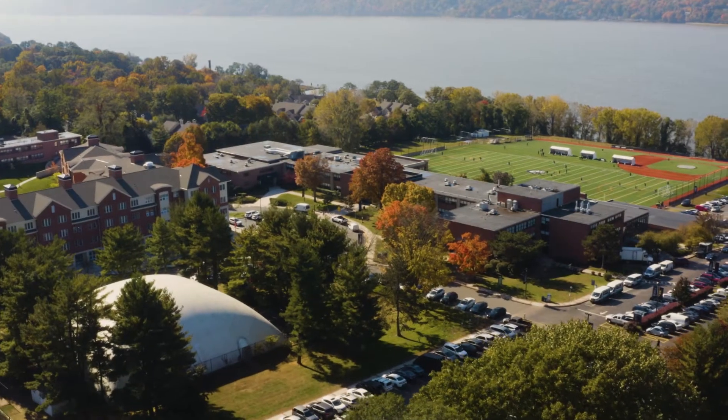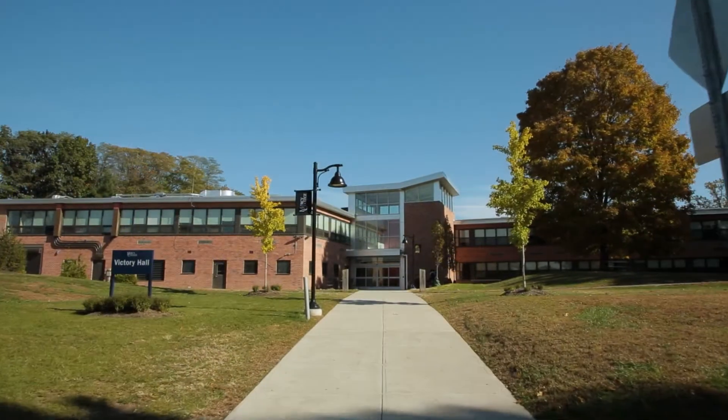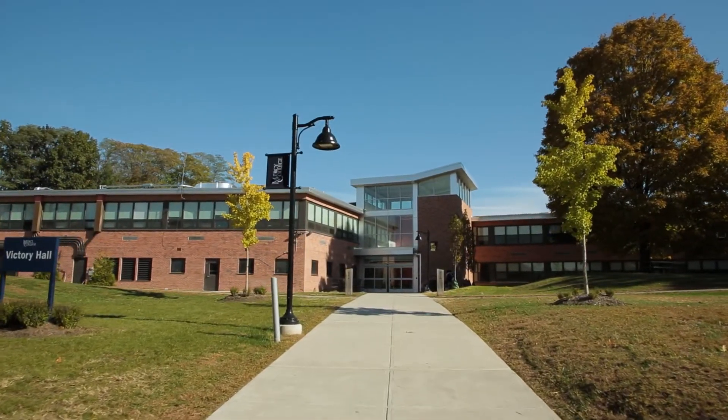The Mercy College Exercise Science program is located on the Dobbs Ferry campus. The main spaces used by the program are located in Victory Hall, where we begin this tour.